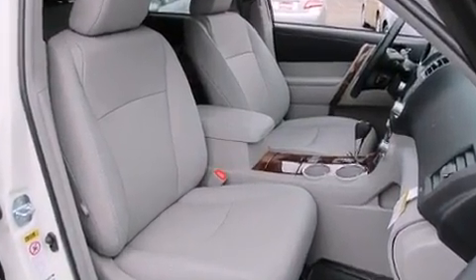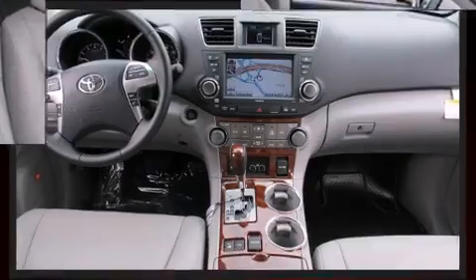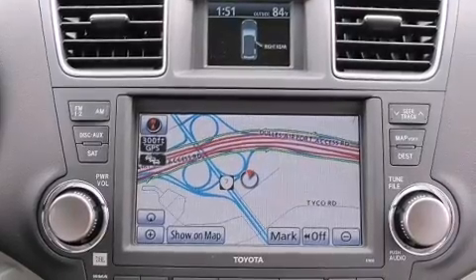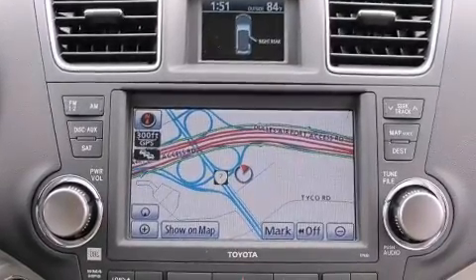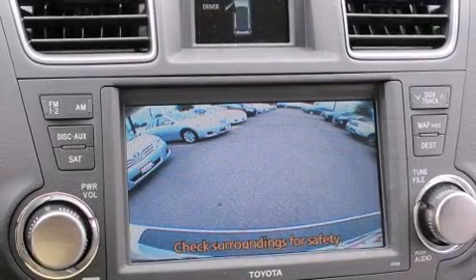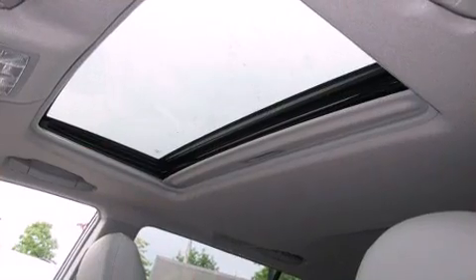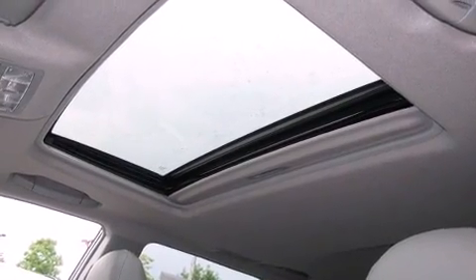It provides features such as power trunk closing, assist delay off headlights, rear parking sensors, power moonroof, a power rear cargo door, and remote keyless entry. Features such as automatic climate control and leather upholstery prove that economical transportation does not need to be sparsely equipped.